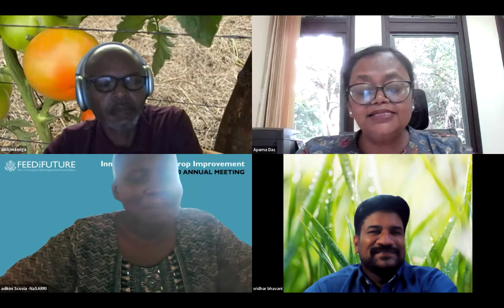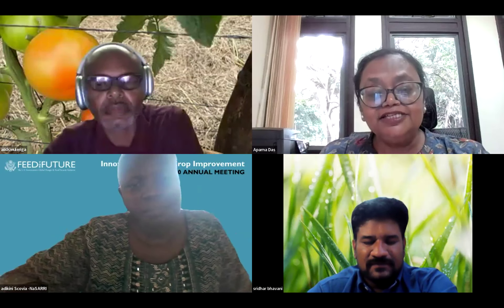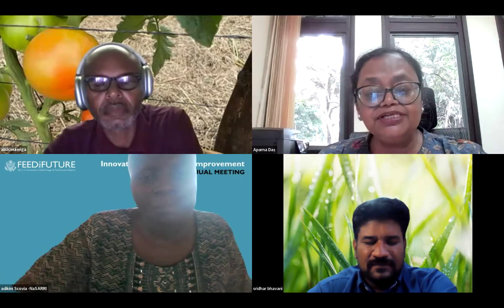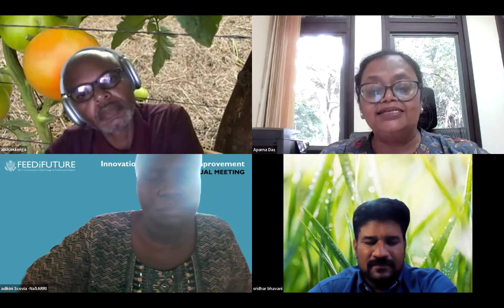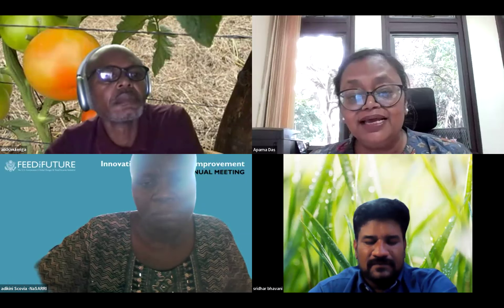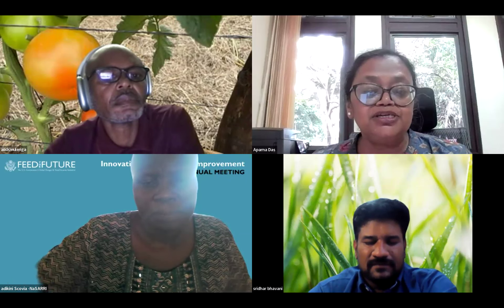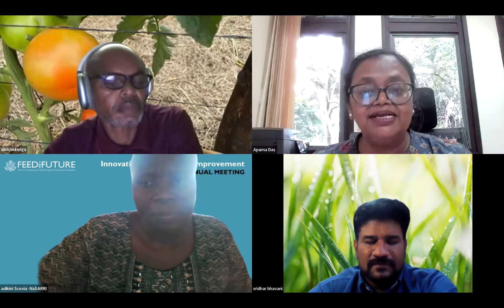Aparna thanks Scovia and notes the importance of NARS-NARS collaboration in addition to NARS-CG collaboration. There is a great opportunity for national partners to come together and address things at the country level while CG addresses things at the regional level.